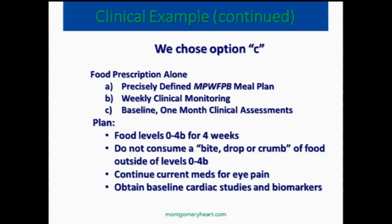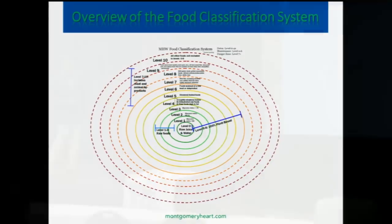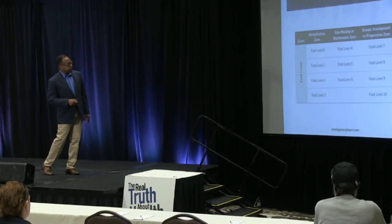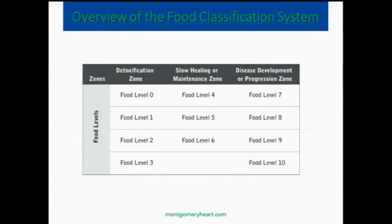This is a diagram showing what we use. Level 0 is here — this is the detox phase, but you shouldn't go past level 6. The zone from level 0 to 3, and sometimes 4, is the detox zone. The slow healing and maintenance zone is level 6, and disease development progression zone. As I like to say, the Montgomery Kids College Fund contribution zone is level 7 to 10, so you want to try to avoid level 7 to 10.